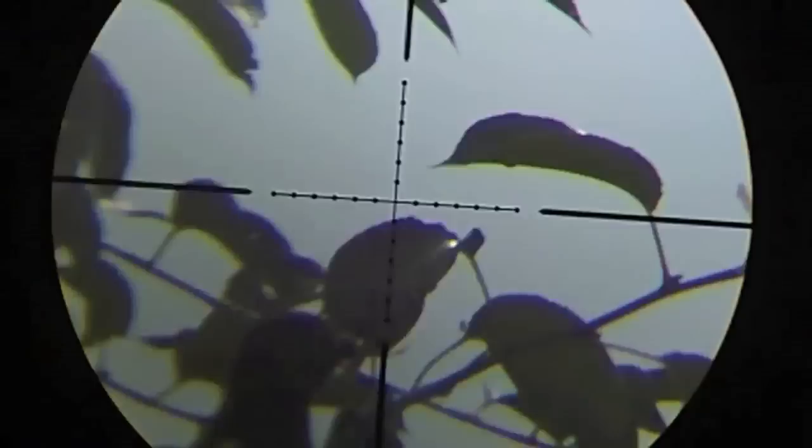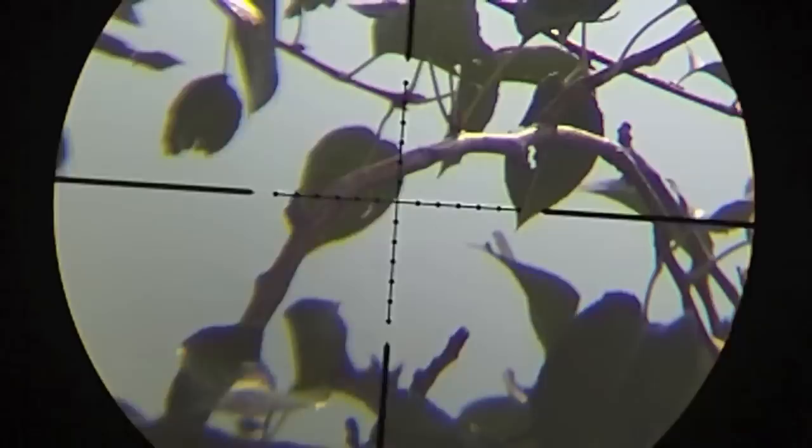Here we have the same situation — the magpie was jumping around. The distance is 35 meters and the magnification is 32, which is too high for this close distance. But there was no time to adjust the zoom and the parallax wheel. The bird saw me so I just went ahead.